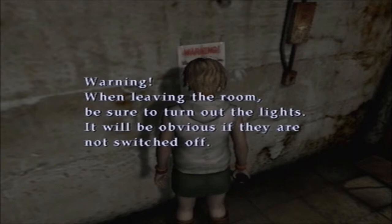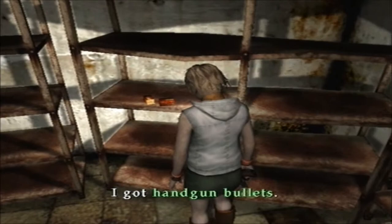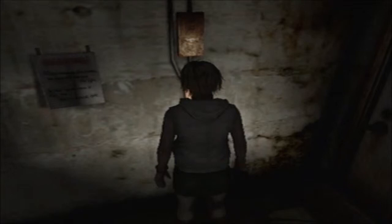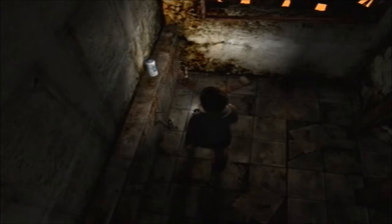Yes, it is. This is where we find the flashlight. What does it say? Warning: 'When leaving the room, be sure to turn out the lights. It will be obvious if they are not switched off.' I don't need to do that because the flashlight's right here. There we go. I have some items, but I'll turn off the light. There we go. Now moving on — bathroom? Yes.